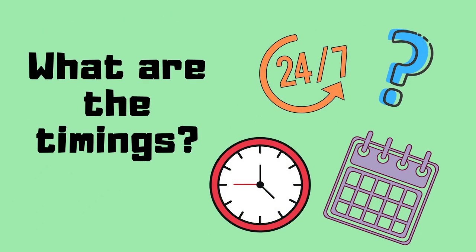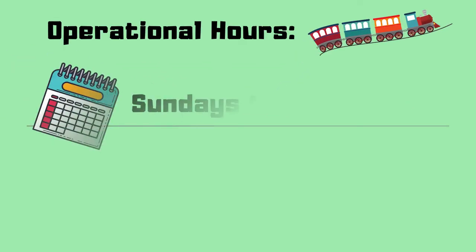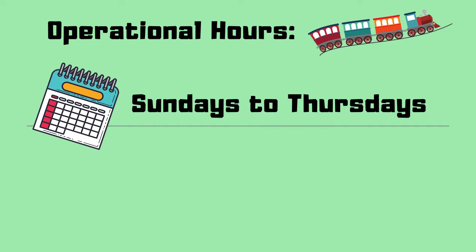Is it open 24-7? Well, as of now, the metro will only operate from Sundays to Thursdays — excluding weekends — from 8am to 11pm.